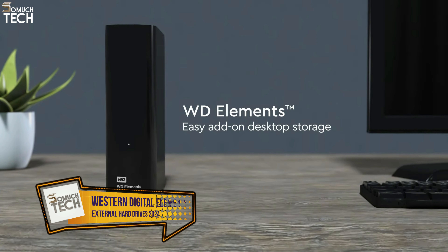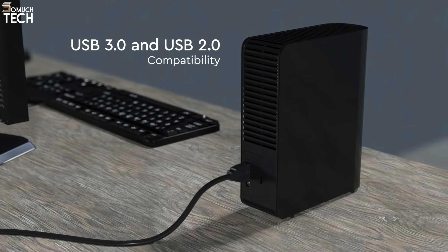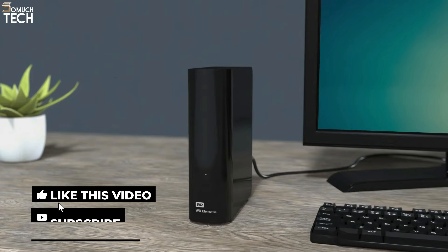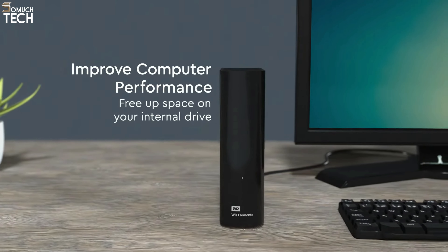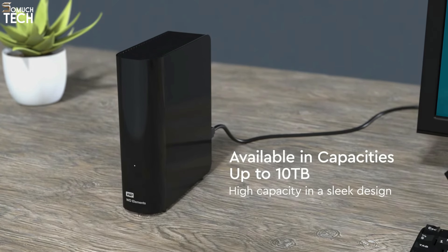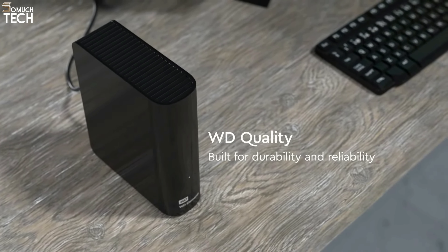Number 1: Western Digital Elements Desktop Hard Drive. If you're looking for a reliable and affordable external hard drive for incremental backups, I recommend the Western Digital Elements Hard Drive. I've been using a version of the Elements Desktop Hard Drive for over a decade now to make incremental backups of my data, and it has never failed me. While the transfer speeds are not exceptional, with a sequential write speed of 120MB per second on Windows, it's still more than enough for overnight backups.